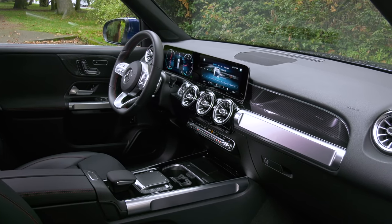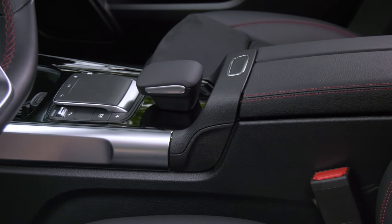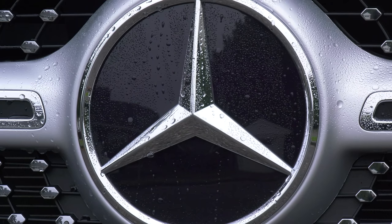A devil's advocate: a fully loaded Kia Sorento — a really well-done vehicle that seats six — is $44,000. But for buyers wanting the cachet of this, mainstream brands are a non-starter.